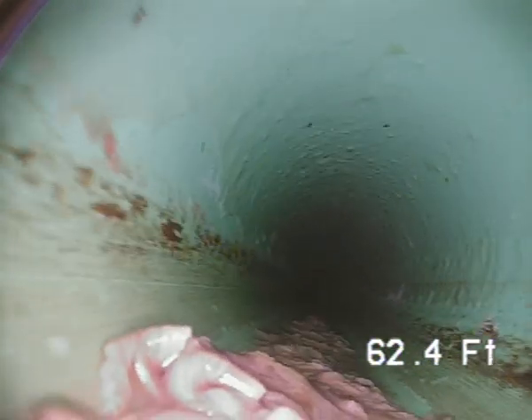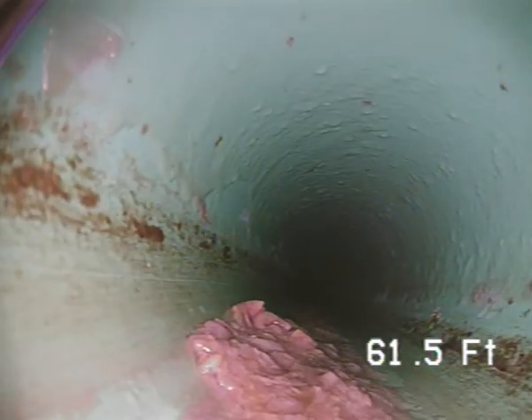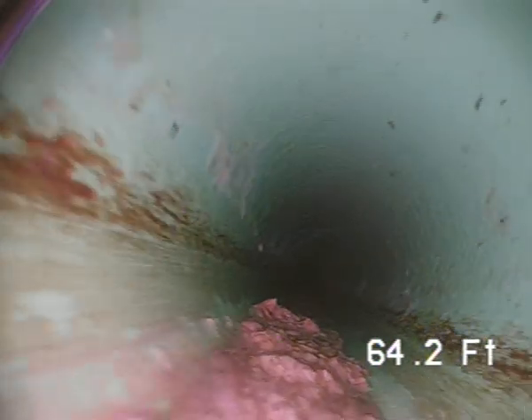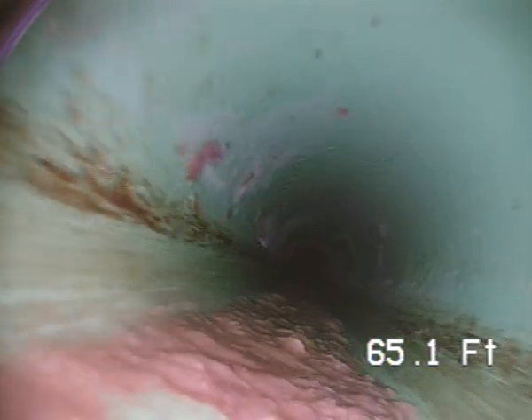Looks like there's a little debris in front of the camera there. Trying to push over that — it'll go into the main drain line here in a second. There we go. Good.